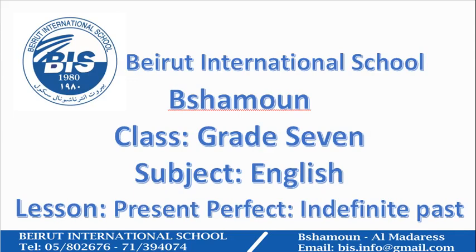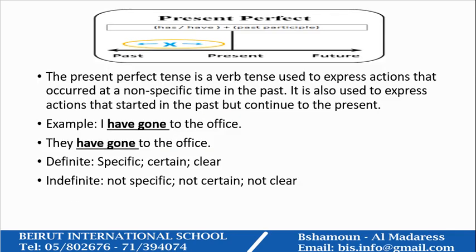Today our lesson is the continuation of the present perfect with indefinite past. We have learned that the present perfect tense is a verb tense used to express actions that occurred at a non-specific time in the past, and that is what we mean by indefinite time in the past. It is also used to express actions that started in the past but continued to the present.